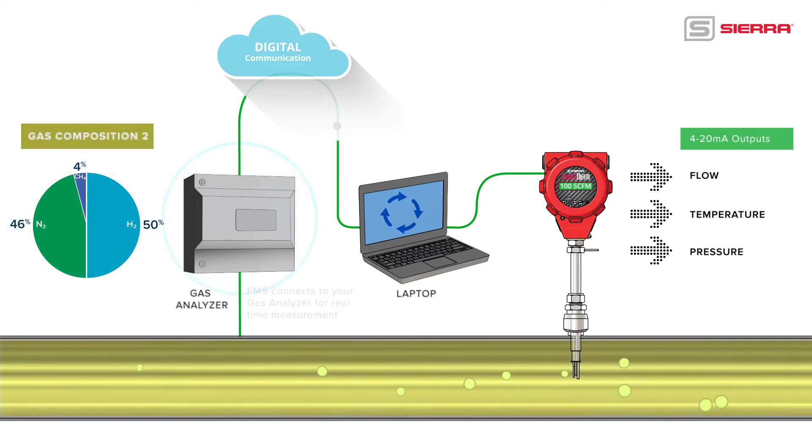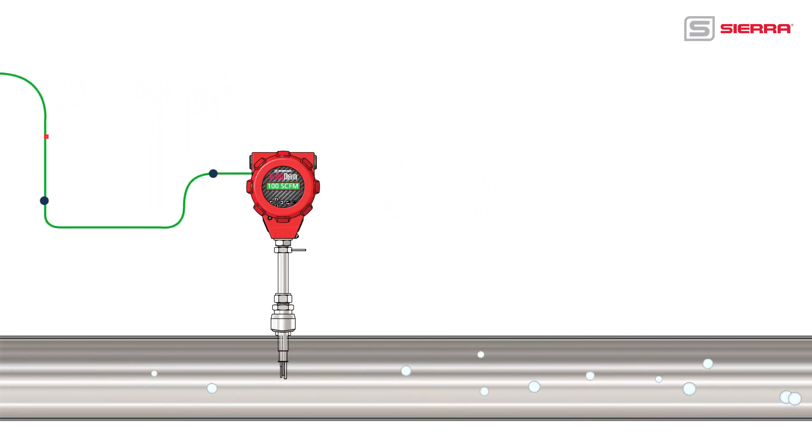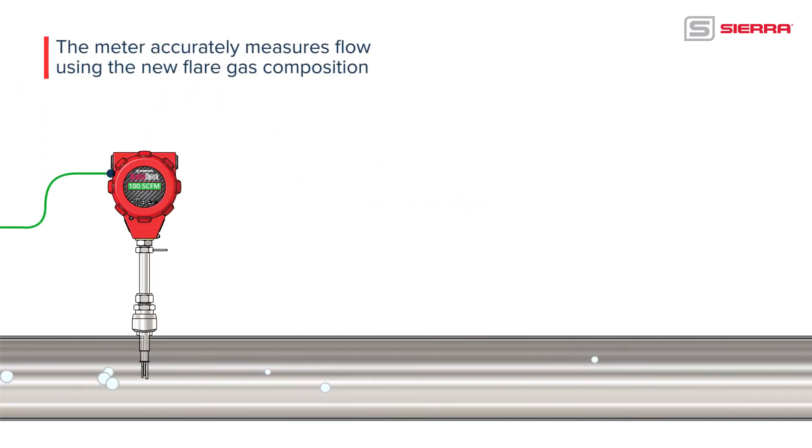When the gas composition changes, the Q-Mix Real-Time app loaded onto the supplied laptop reads the outputs from the gas analyzer for an updated flare gas composition. In real-time, the app creates a new gas composition and automatically updates the 640i thermal mass flow meter. The meter now accurately measures the new flare gas composition and measures flow down to 0.1 feet per second, maintaining accuracy even with changing gas composition in real-time.